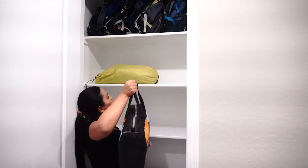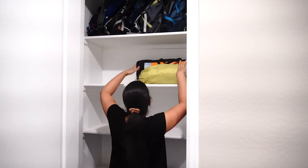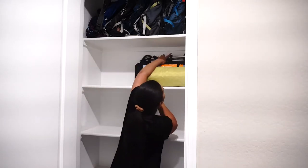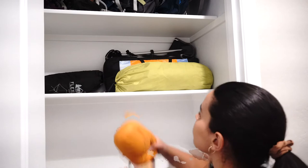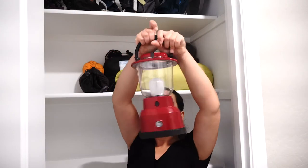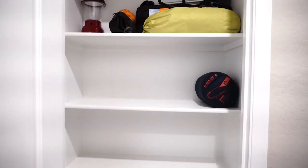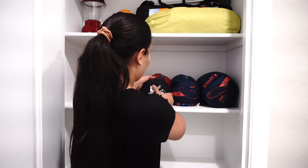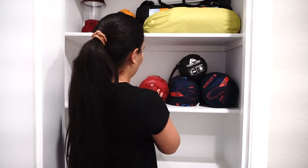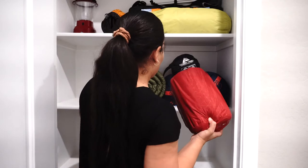The second shelf I dedicated to tents — a four-person tent, a two-person tent, and two camping chairs, one for me and one for Alex. I also placed this lamp that we got for a car camping trip to New Mexico. I really liked this lamp because it had a USB plug, so I was able to use it to charge my phone at night. The third shelf I dedicated to sleeping bags, with a couple at different temperatures, plus sleeping pads, pillows, and hammocks.